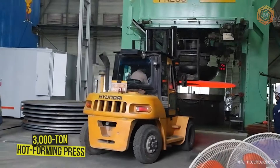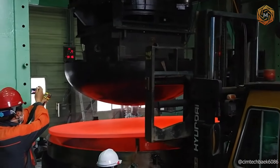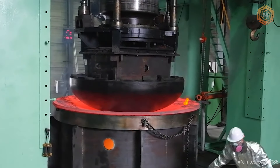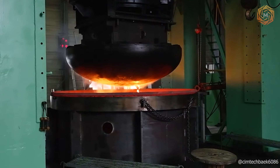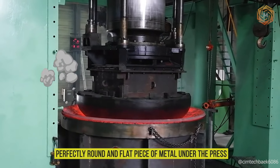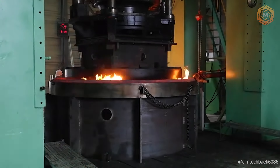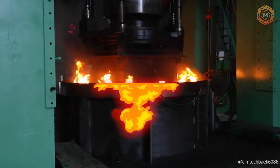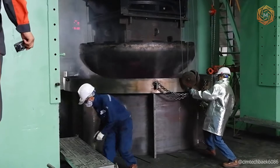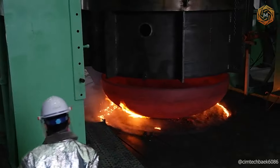When fire, metal, and a press meet in the same place, that can create art. A 3,000-ton hot-forming press transforms preheated red-hot material into a stunning disc-shaped tank head. A wheel loader feeds a perfectly round and flat piece of metal under the press, where under enormous pressure and tongues of flame, the material takes the shape of a bowl. This process demonstrates how pure raw materials become useful products.